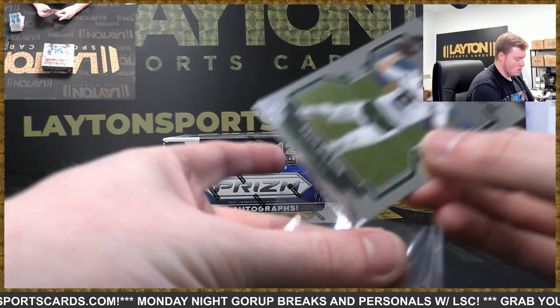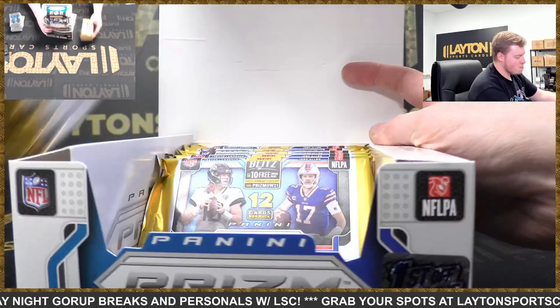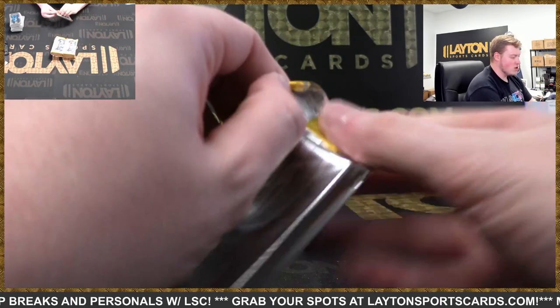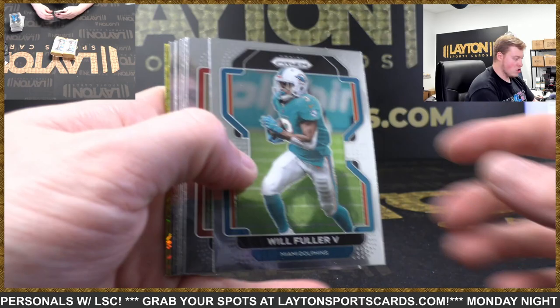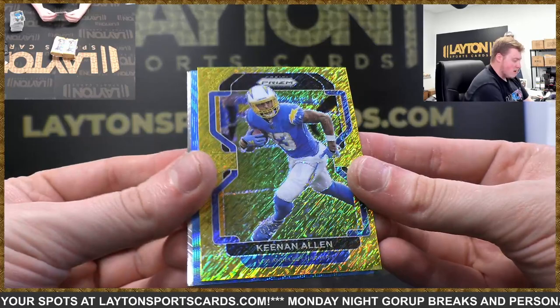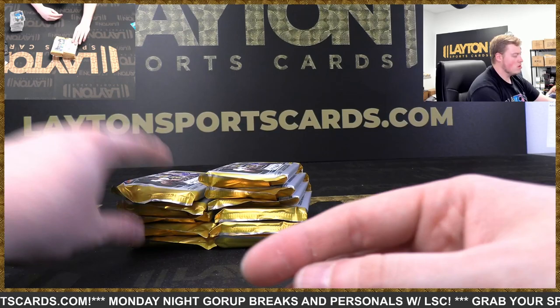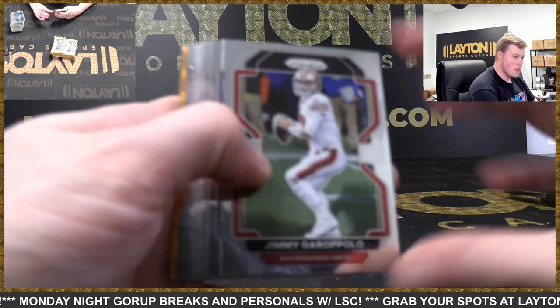Alright, good luck on the next First Off The Line box, here we go, let's get to it. Appreciate the order. We got a gold shimmer back there — let's see something huge here. Keenan Allen gold shimmer to 10. Chargers. To 199 Randy Moss and Emergent Mac Jones. Gold shimmer to 10 Keenan Allen — there we go, continuing.